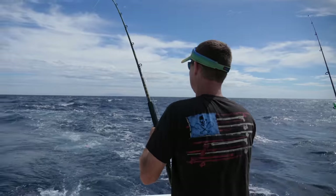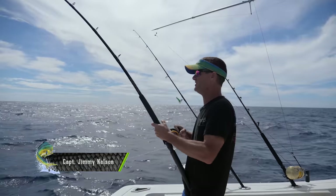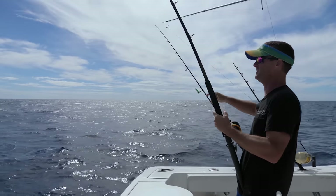Fish on! Oh man, we barely got the lines out. We just got that full spread going and we got a dolphin jumping right here behind the boat. Look at him going. It looks like we got a little tangle on the outrigger.